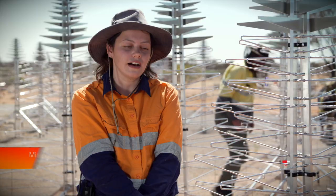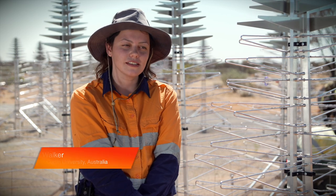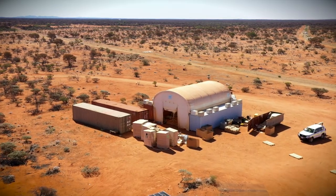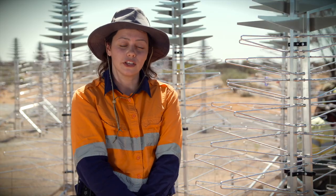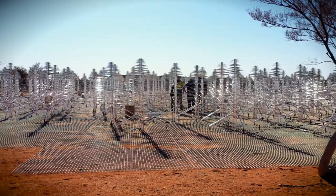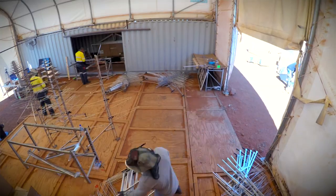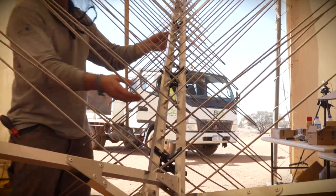So on site this week, we are constructing and installing the antennas for the Aperture Array Verification System. This is the first part of the Square Kilometre Array Telescope that's being built here on site at the Murchison Radio Astronomy Observatory in Australia. We have engineers and technical staff from both the Curtin University node of the International Centre for Radio Astronomy Research and from the ENAF Institute, which is the Italian National Institute for Astrophysics in Italy. The main objective of this week is to install a complete array — to build 256 antennas, to install and deploy. So by the end of this week, we will have a complete station.